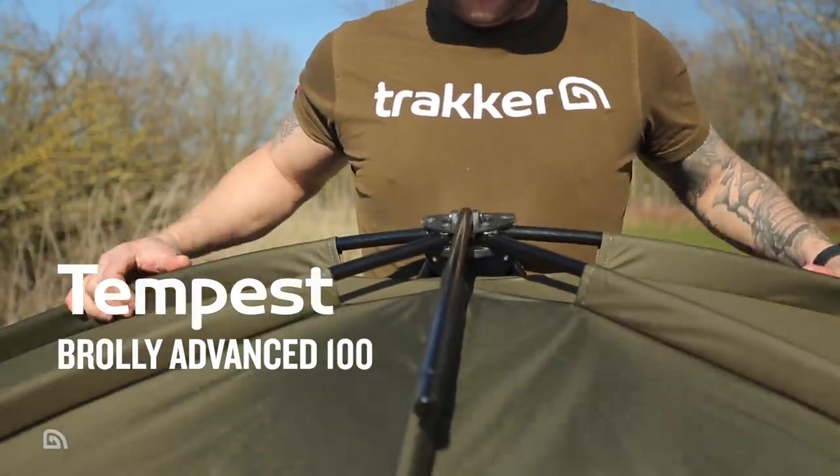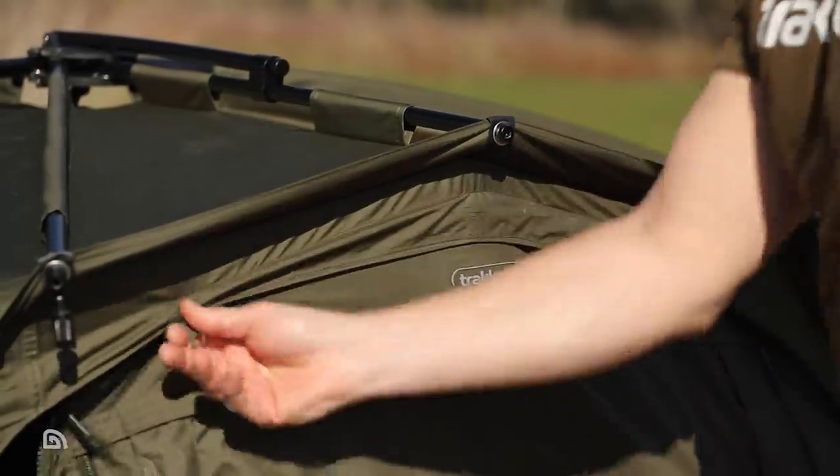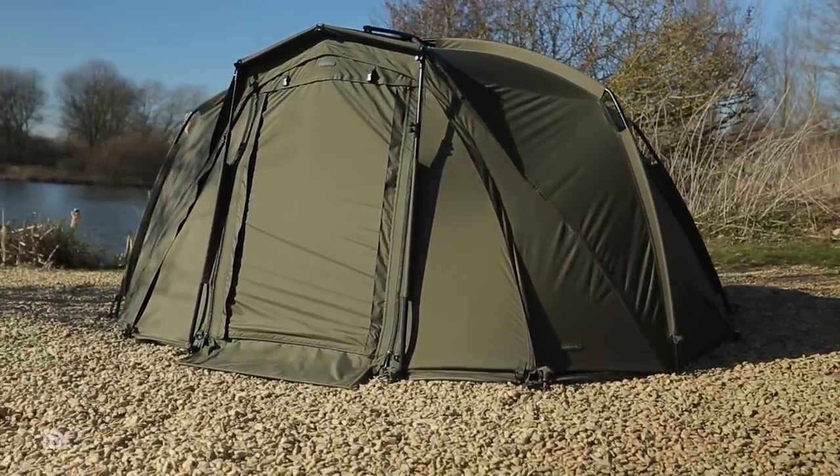Next up we have the Tempest Brolly Advanced 100. Based on the compact footprint of the Tempest Brolly 100, this feature-packed and versatile Tempest system for one angler comes complete with Aquatex fabric, adaptive ventilation, zip-in infill panel, quick sticks and ground sheet.